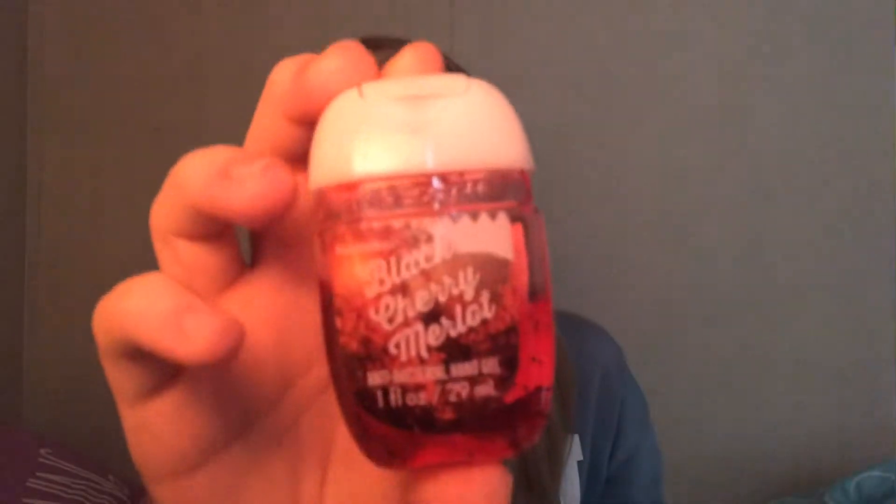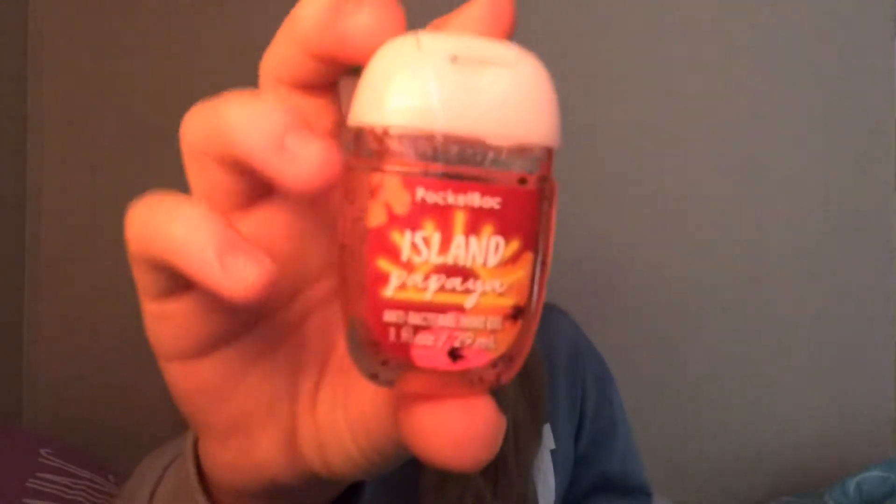This next one is Black Cherry Merlot. I really like this one too, it's really good. This one is Island Papaya — like I said, I just really like fruity tropical flavors. It smells really good and it reminds me of the beach.